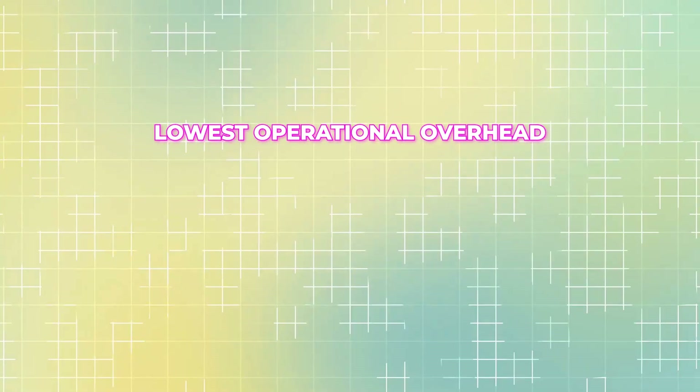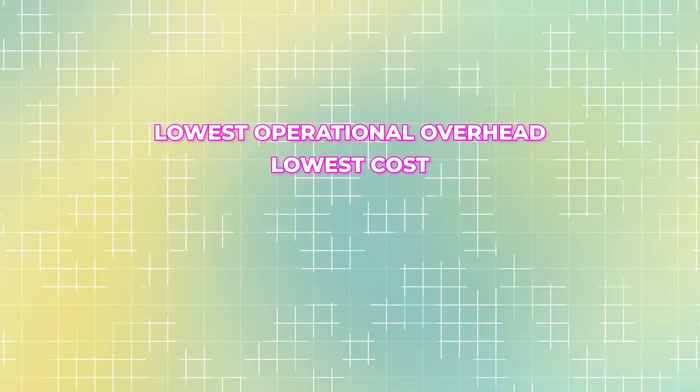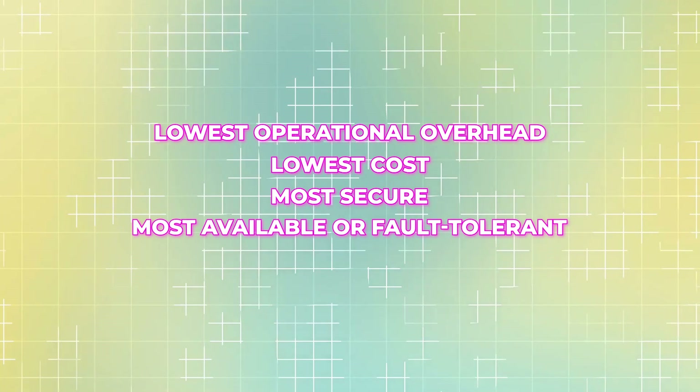This is where a lot of people fail. AWS doesn't ask random questions. Most questions fall into a few patterns: lowest operational overhead, lowest cost, most secure, most available or fault tolerant. Once you recognize what the question is really asking, the answers eliminate themselves. This is just as important as knowing the services.